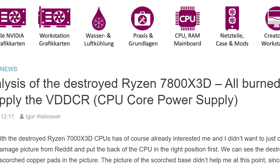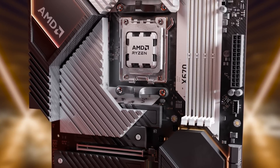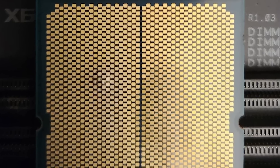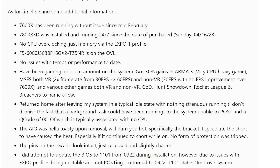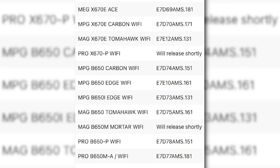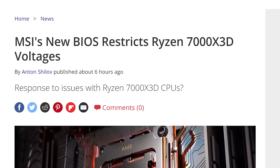As far as what caused it, Igor's Lab was able to align the pinout diagrams from AMD with the pins that were damaged. And according to him, they were all for supplying power to the cores, so it definitely seems like the power delivery got way too high and damaged it. But why that is, we don't really know at the moment. Shortly after this story broke, users noticed that MSI added a BIOS that restricts Ryzen 7000X3D voltages, so they're definitely working on something.